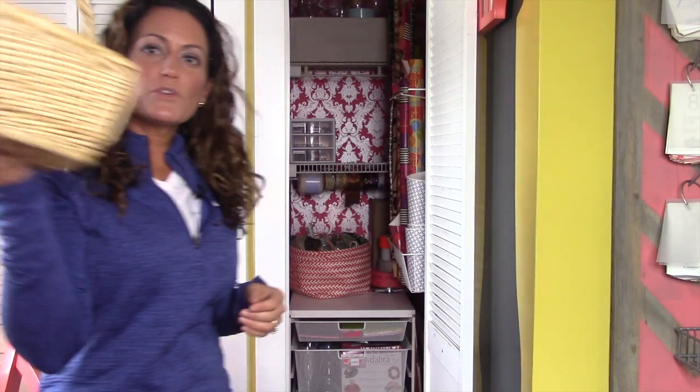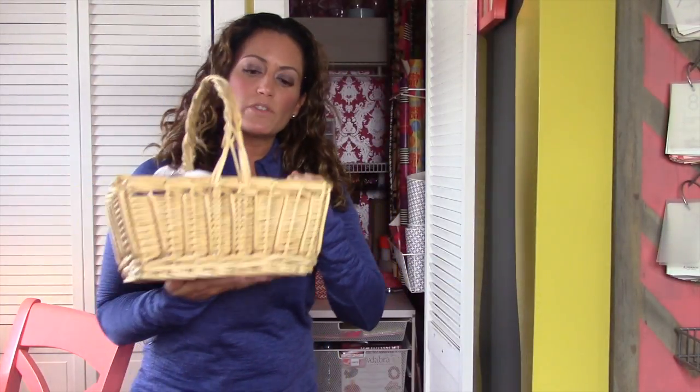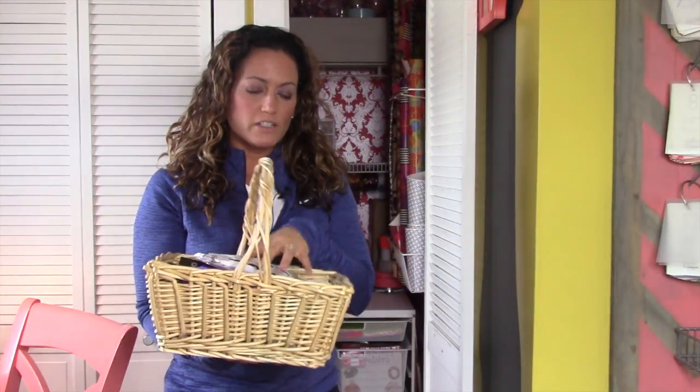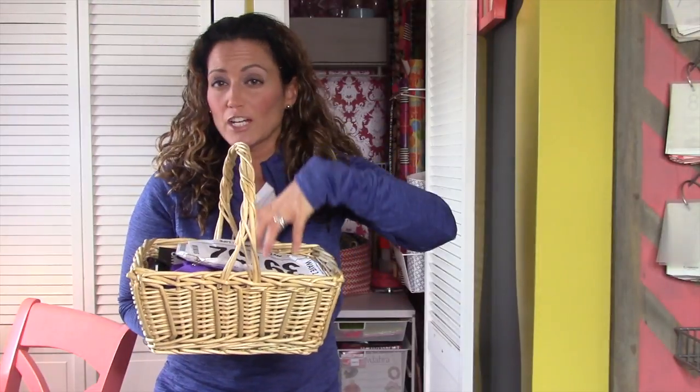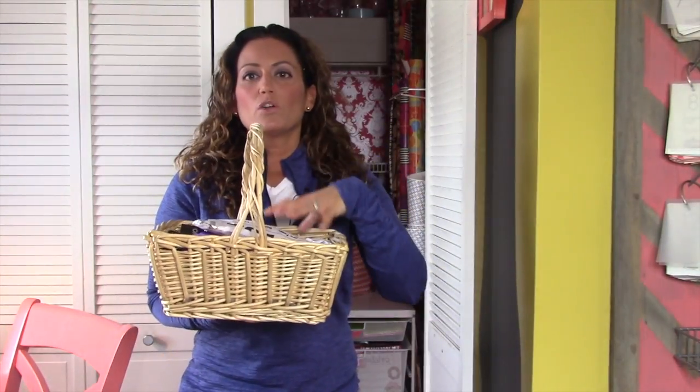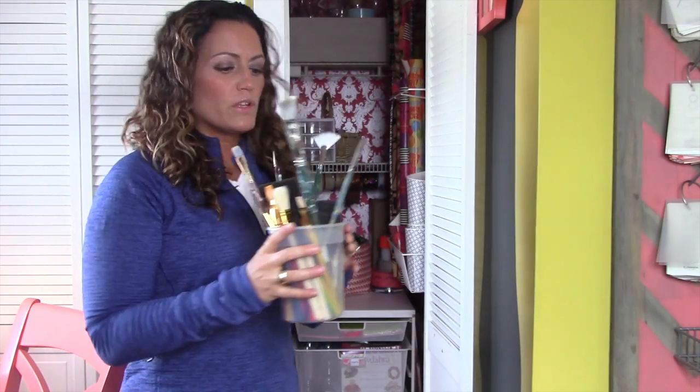Another great solution is baskets. We have plenty to go around in our house, so I'm just going to reuse this basket I found and keep our memorabilia in here. Right now I need to actually do something with this stuff, but I at least want all the memorabilia in one place.